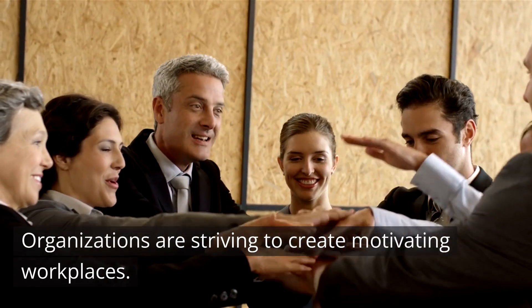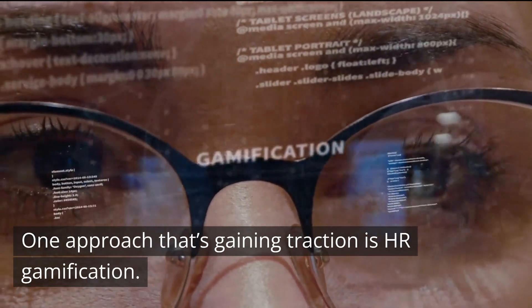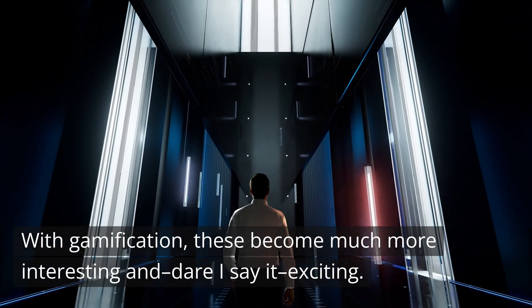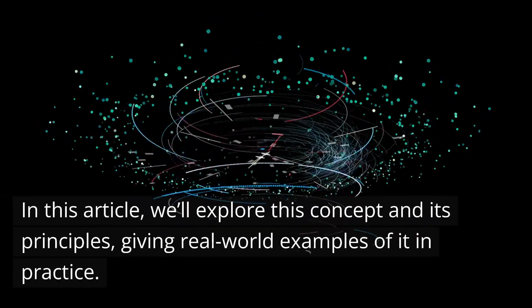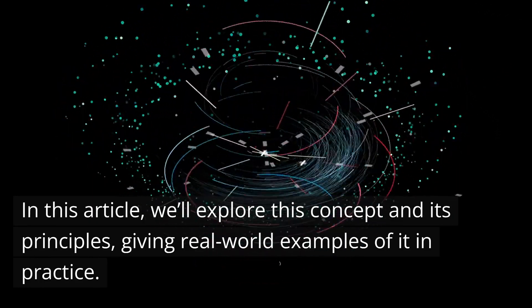Organizations are striving to create motivating workplaces. One approach that's gaining traction is HR gamification — with gamification, these tasks become much more interesting and, dare I say it, exciting. In this article, we'll explore this concept and its principles, giving real-world examples of it in practice.